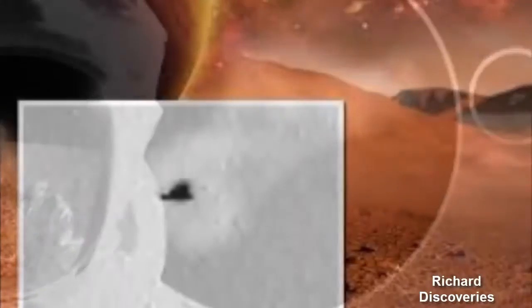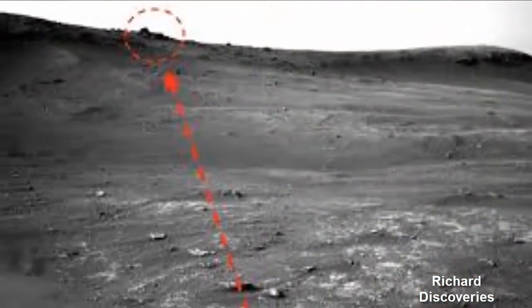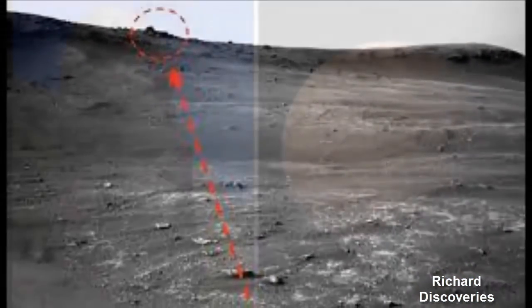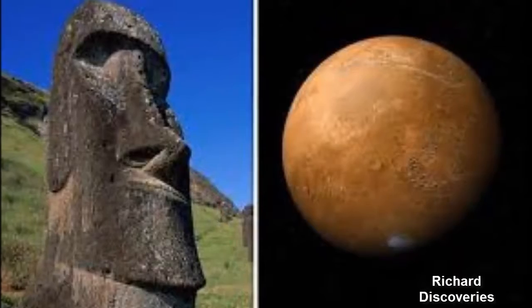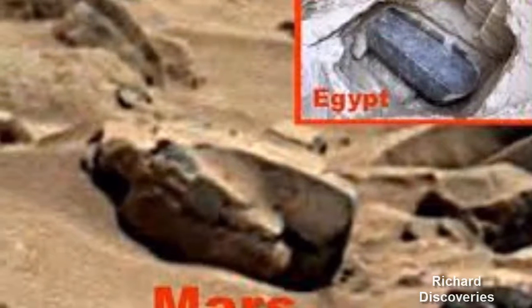However, skeptics and NASA would say the objects and other similar findings are just the effects of pareidolia — a psychological phenomenon where the brain tricks the eyes into seeing familiar objects or shapes in patterns or textures such as a rock surface. This would mean that the Martian artifacts are likely just misshapen rocks.